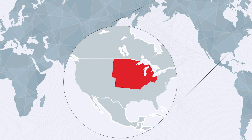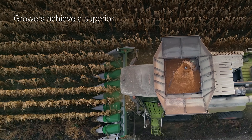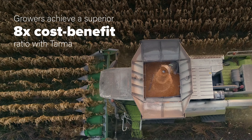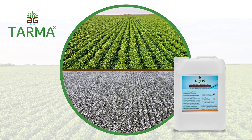The product has been tested worldwide, specifically in the U.S., yielding superior results. TARMA is the biostimulant your corn wants to achieve its maximum potential and help you earn better economic benefits. TARMA can also be applied on other row crops, such as soy and cotton, for superior yield.